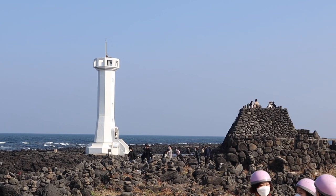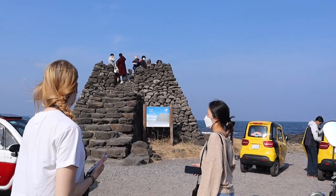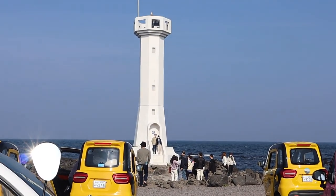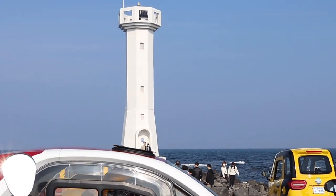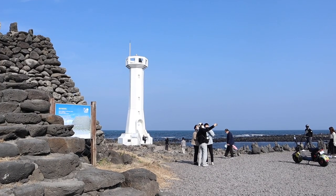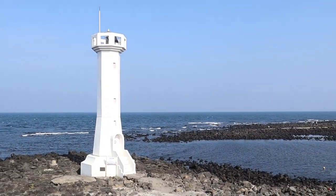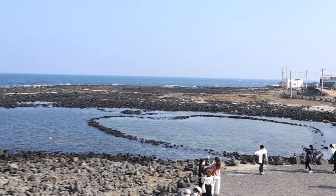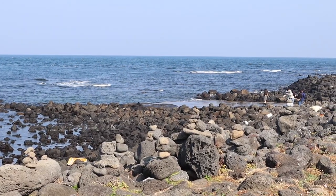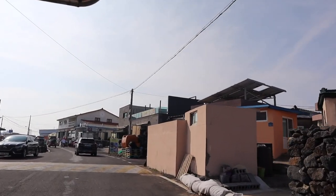Our second attraction is the Bongsudae Beacon Tower. This seems to be quite the popular location, as evidenced by the amount of scooters and bikes waiting for their turn to park. It is especially pretty when you climb up the overlook and get to have a 360-degree view, complete with a heart-shaped rock formation at the bottom. And as Udo is an island after all, you're spoiled for choice when it comes to the different beaches you can go to.